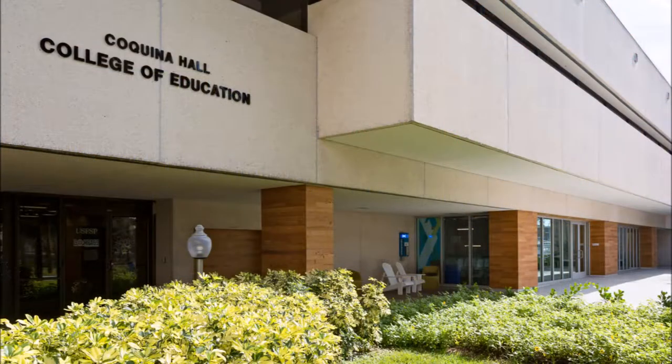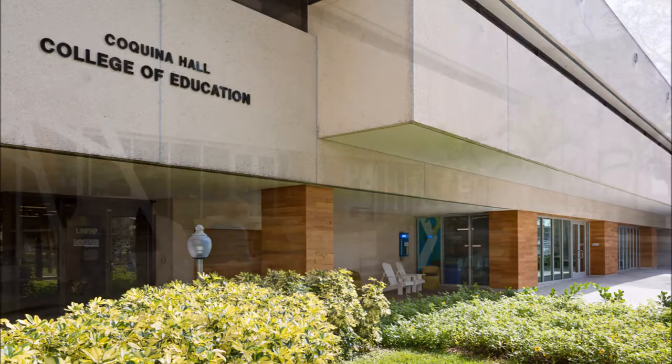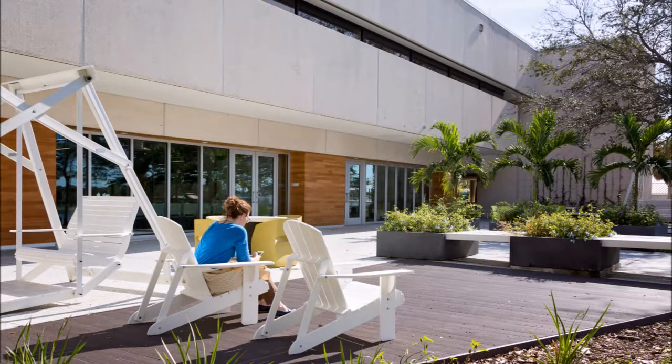The Edge, formerly referred to as the Coquina Club, was built during the 1970s. The original design was pretty boxy and institutional and not very user friendly.